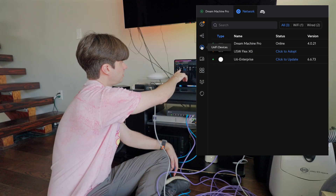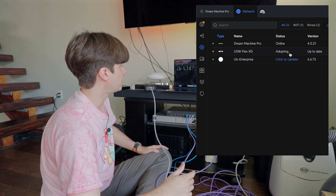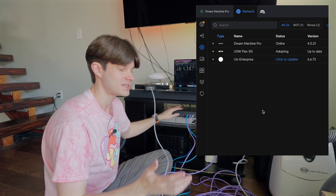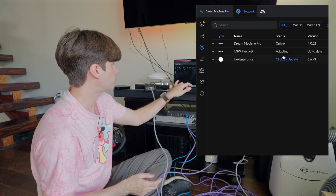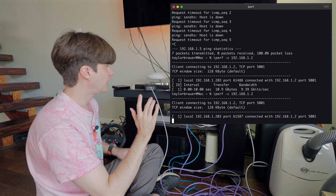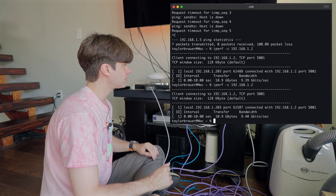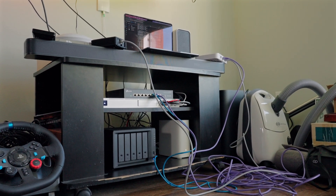There it is — the USW Flex XG. I click Adopt and it gets adopted onto the network. That's what I love about UniFi devices: you can manage them all in one place. I can't manage the TP-Link since it's not a UniFi device, but this ecosystem is really nice. I ran iPerf one more time to the NAS to make sure the whole setup gets full throughput, and it is 9.4 gigabits per second — pretty close to 10. I'm happy with that. Now I'll move this from the test bench and put it upstairs.